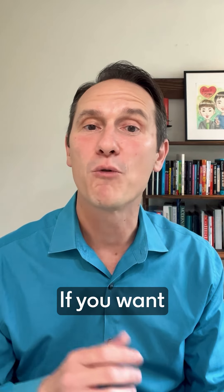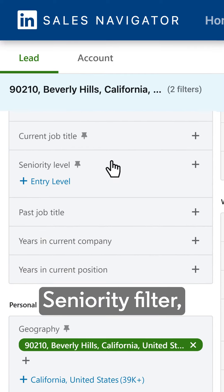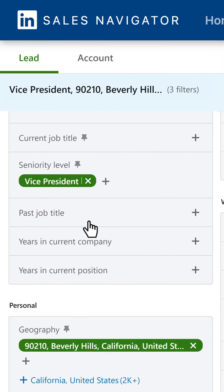Use the advanced lead search in Sales Navigator and then the lead filter you want is called geography. Within geography you can search by region, by city, or by zip code.